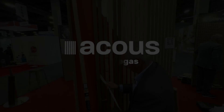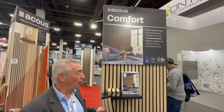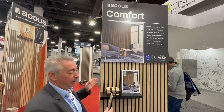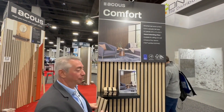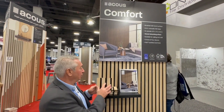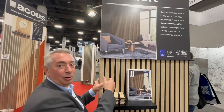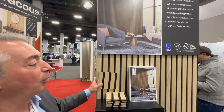We're going to produce the new product, an acoustical product called Acoust Comfort. It comes one foot wide, eight feet long. It's very easy to install, has an acoustical property — you just glue it or screw it into your wall and you have a beautiful wall.